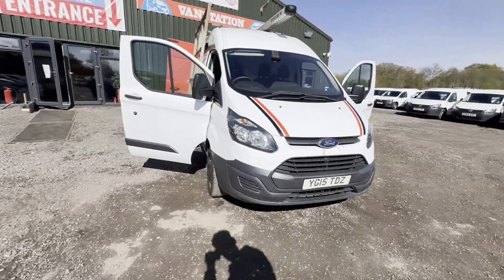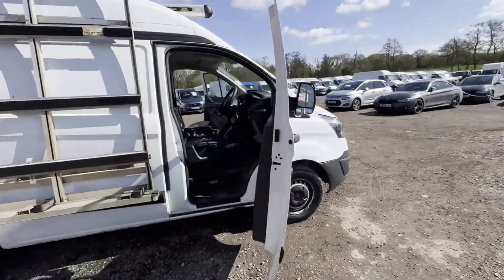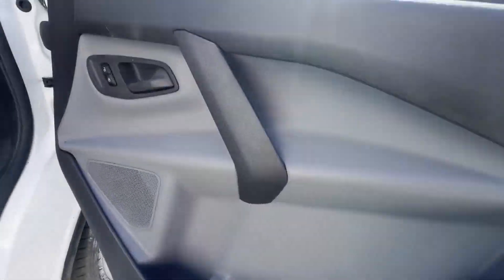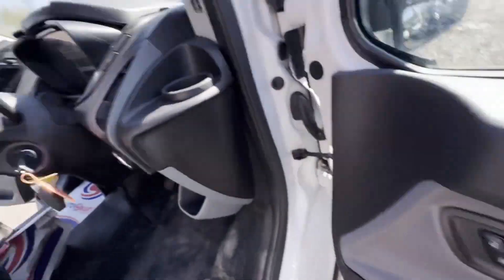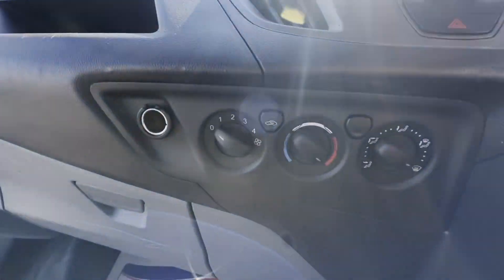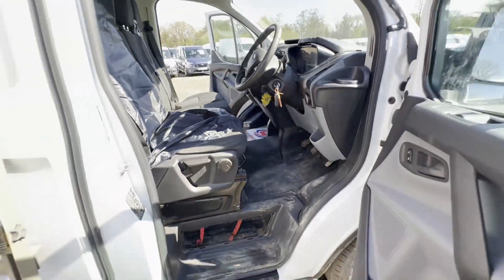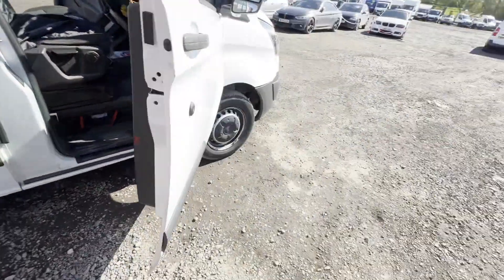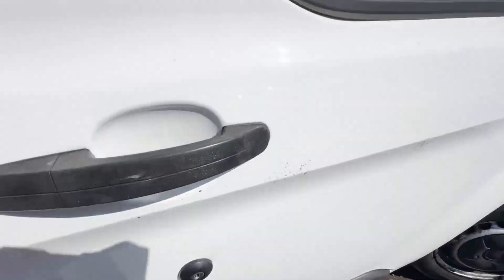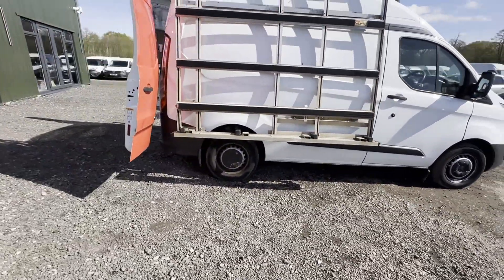2015 Ford Transit Custom 2.2 TD 100PS 290, front wheel drive, L2 high roof, roof rack, spares or repairs, low miles. Body: white panel van. Mileage: 109,262. Engine: 2,198cc 2.2 100PS TDCI-A. Transmission: six-speed manual, front wheel drive.